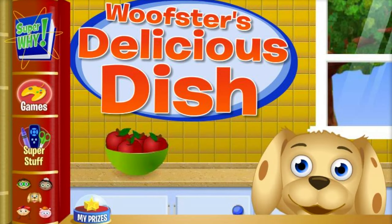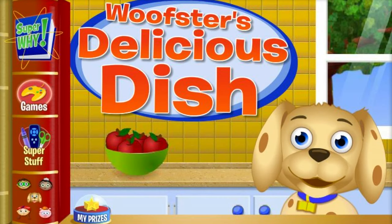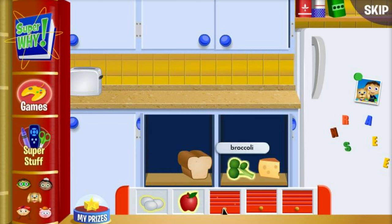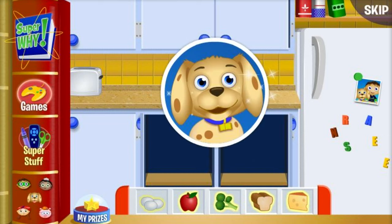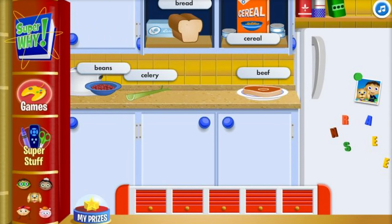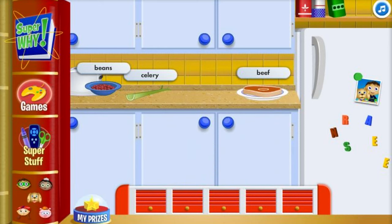Whoopster's delicious dish! Will you help me make a healthy meal for the Super Readers? Roll over cupboards and doors around the kitchen and choose one item from each of the food groups: protein, fruit, vegetables, grain, and dairy to make a fantastic meal for the Super Readers.